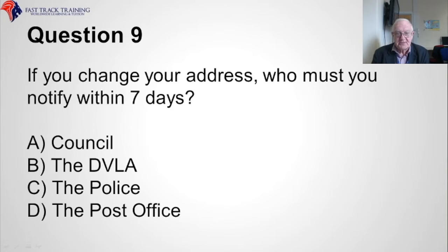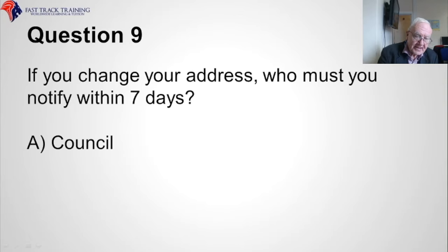Question nine. If you change your address, who must you notify within seven days? Is it A, the council, B, the DVLA, C, the police, or D, the post office? The correct answer is A, the council.